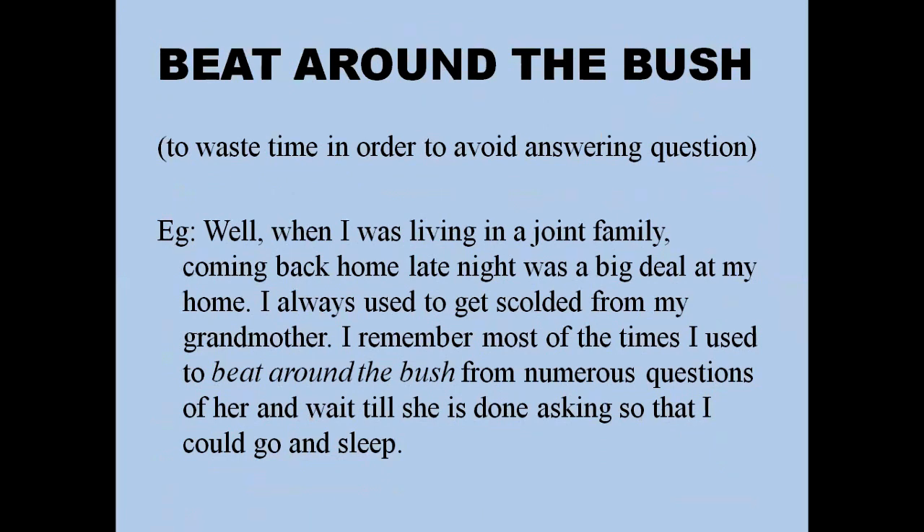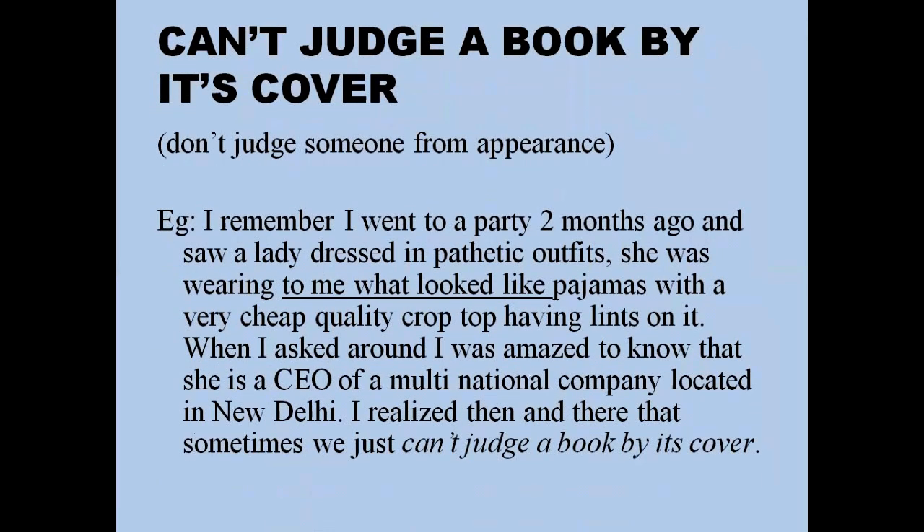'Beat around the bush' means to waste time in order to avoid answering questions. For example: 'When I was living in a joint family, coming back home late at night was a big deal. I always used to get scolded by my grandmother. I remember most of the time I used to beat around the bush to avoid her numerous questions and wait till she was done asking so I could go to sleep.'